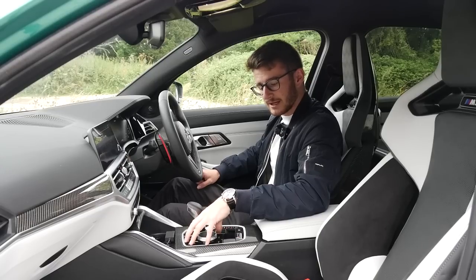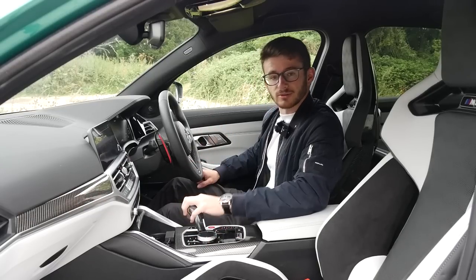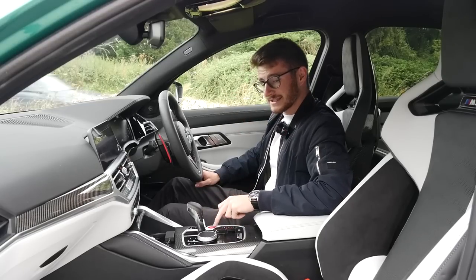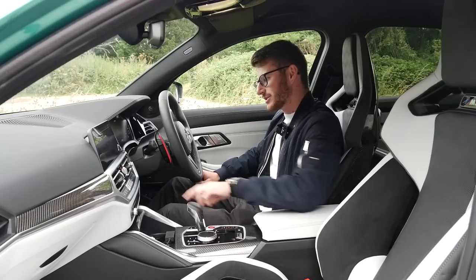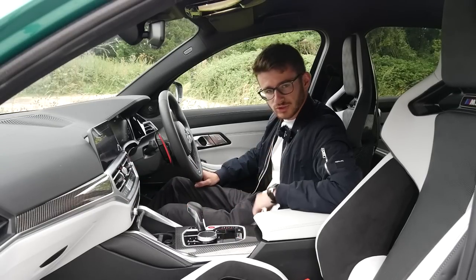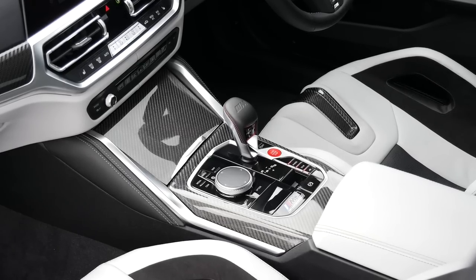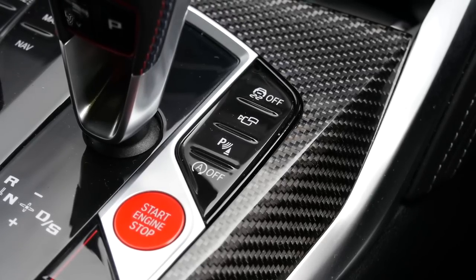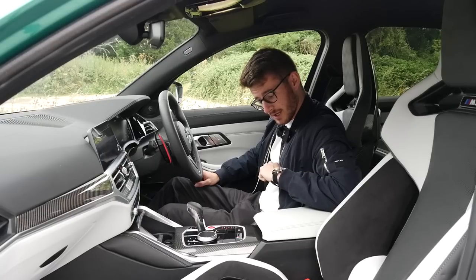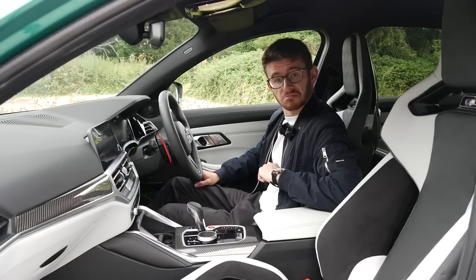Whilst we're here, let's speak about the centre console. We've got the iDrive controls in the middle - I don't need to say anything about that because the iDrive is just the most commonly known thing in the world. We have the engine start button here, which is actually something I'm struggling to get used to - I keep finding myself going up here; I think that's just a 140 thing. And also down here you have the usual things like your gear stick, your handbrake, and all the different buttons like traction control, parking sensors, and the exhaust button, which I might add is permanently on.